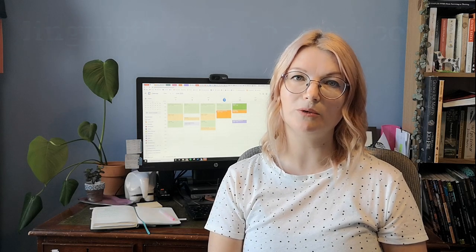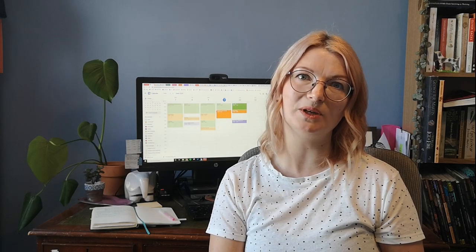So that's my tip for this week. If you want to find me on Twitter I'm linguistlaura. I also have a blog about language at linguistlaura.blogspot.com. You can find our department at kentellyer on Twitter and Instagram, and we have a Facebook page. Of course you can go to kent.ac.uk for lots more information about studying at Kent and about our department. Don't forget to subscribe so that you don't miss my next video.